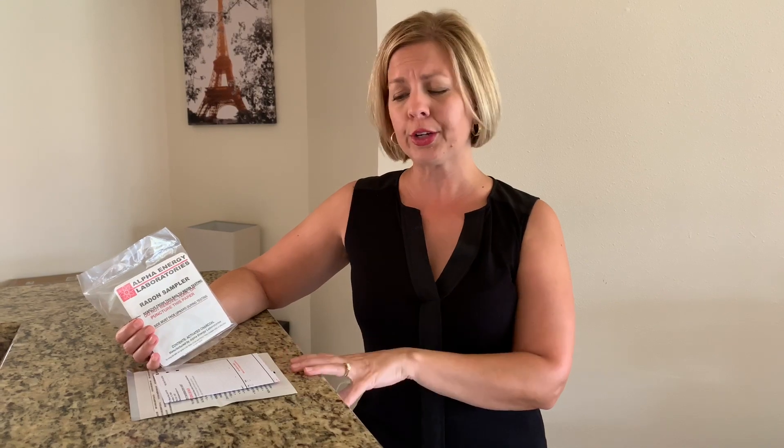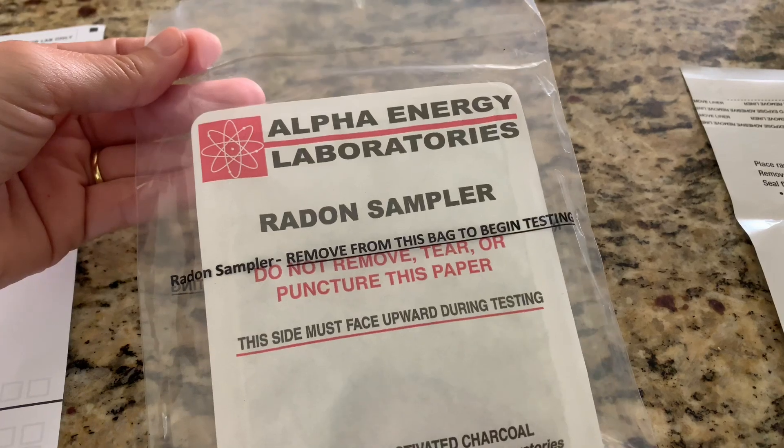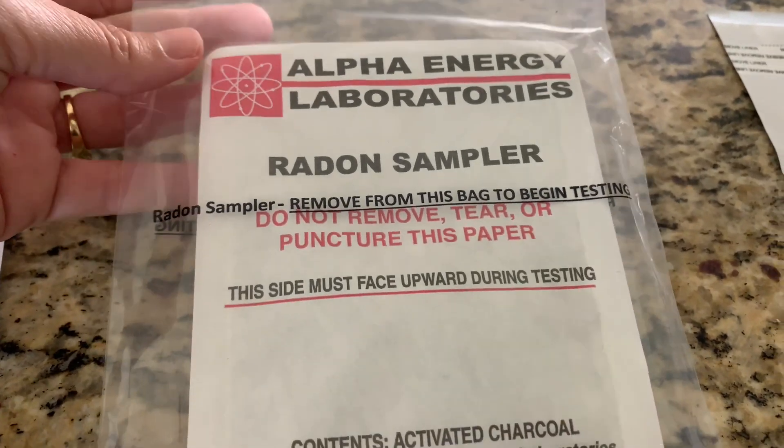Let me show you how to do this test — I'll open it up and test my own home, because quite honestly we have granite countertops and I'm a little concerned that maybe they might be contributing some radon exposure. I seriously doubt it, but some types of granite countertops can do that. One test I highly recommend is from Kansas State University, done in conjunction with Alpha Energy Laboratories — this is their radon sampler.